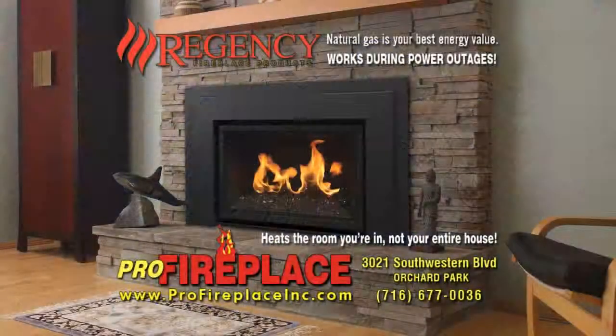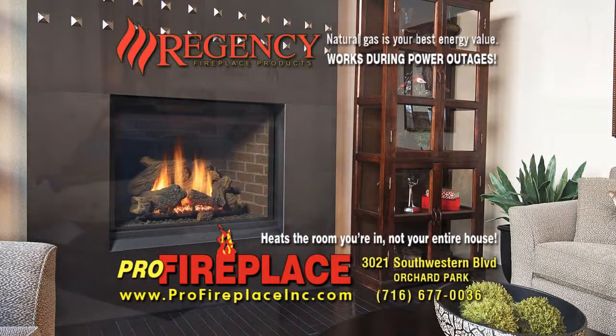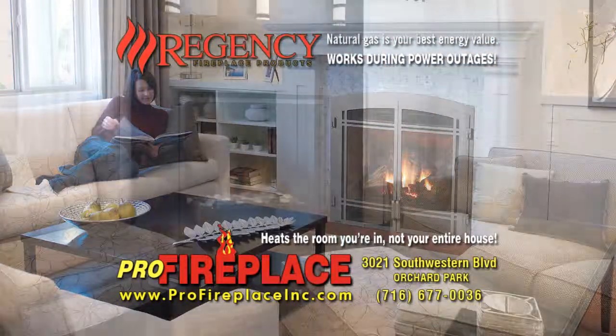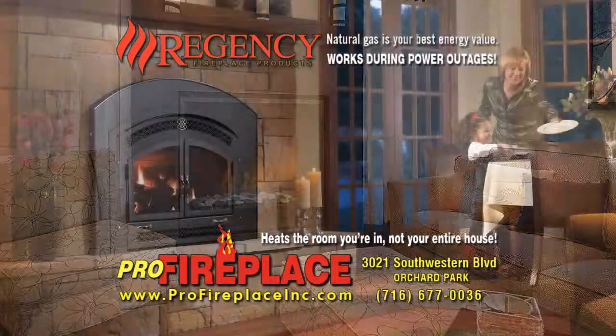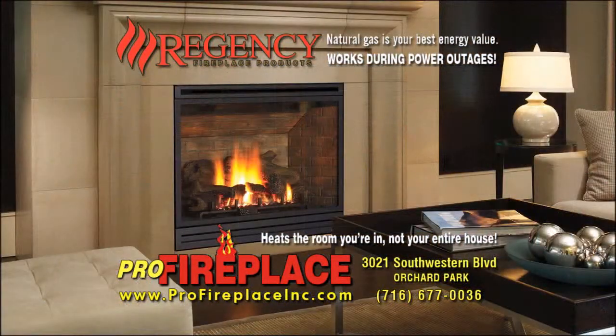Old man winter's knocking. Snuggle up and get cozy with an energy efficient Regency natural gas insert from Pro Fireplace. We make it easy for you to have superior warmth and save on your heating bills too. Convert your drafty fireplace into a beautiful Regency gas fireplace today. It's easy at Pro Fireplace in Orchard Park.